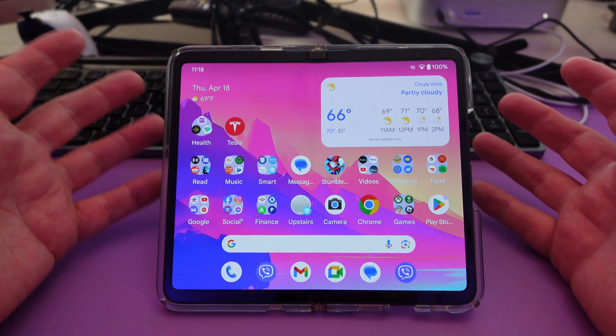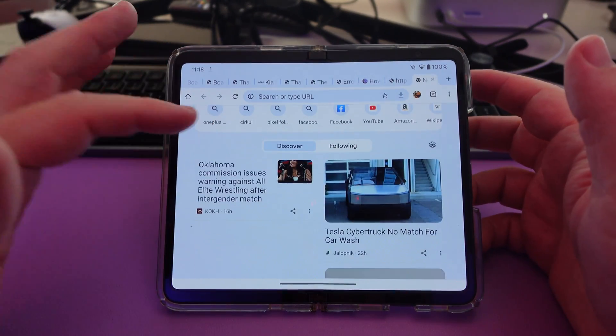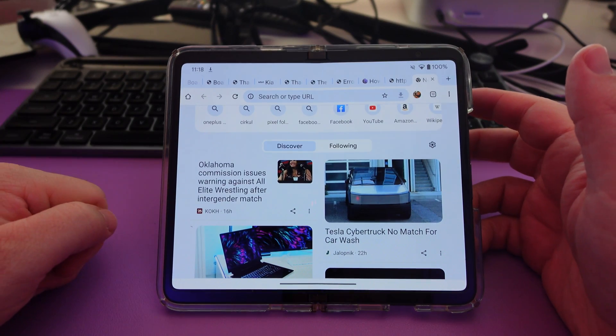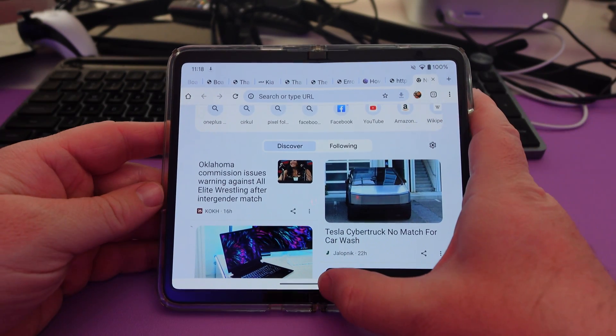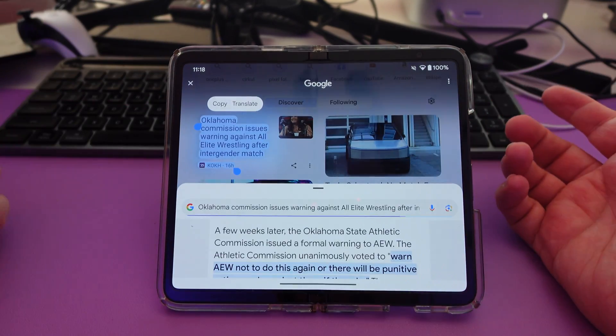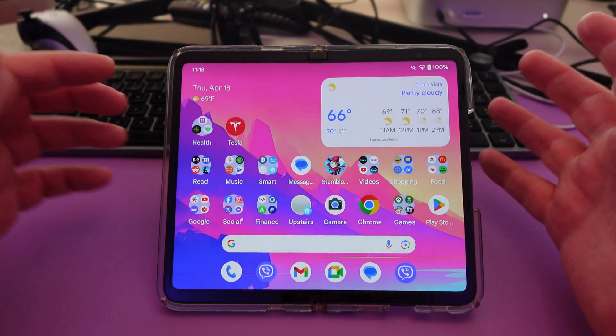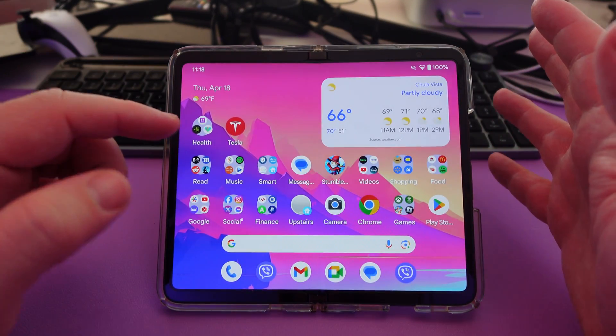The first thing that's popping in my mind is Circle Search. This allows you to search for anything at any time on any screen. So for instance, if I want to look up Oklahoma commission issues, I'll press and hold the home button down here and then circle it. It's going to bring up anything that has to do with that and give me information. And I can do that again from literally any screen.